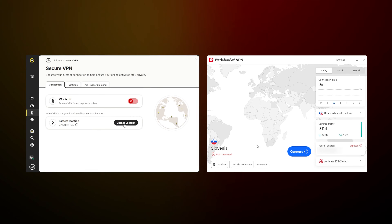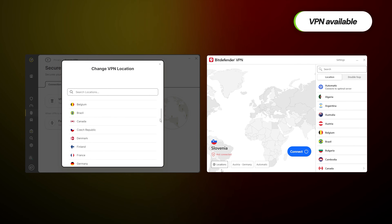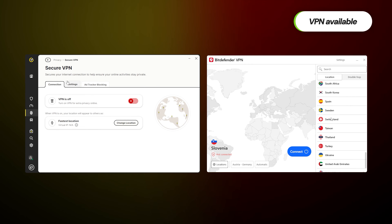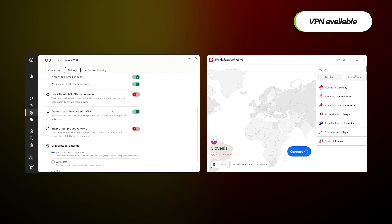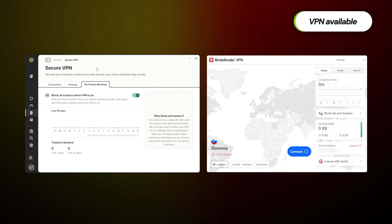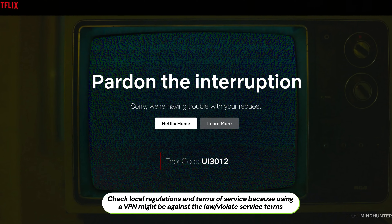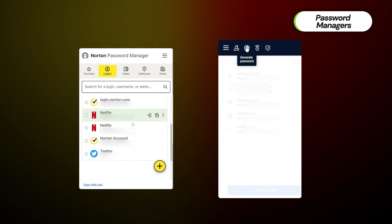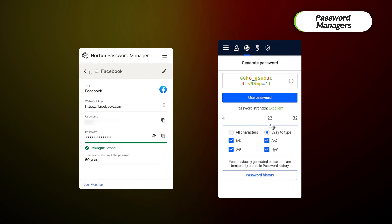Both providers also have a VPN available. VPNs help with network security since they make your connection harder to track or hack into. Still, if you want a VPN to access a streaming platform or some other content, those VPNs are not powerful enough for that. On the contrary, password managers included with Norton and Bitdefender are great — both include password generation, autofill, and other essential elements.